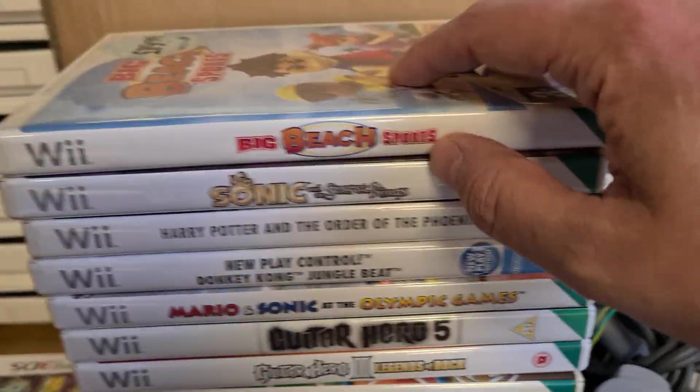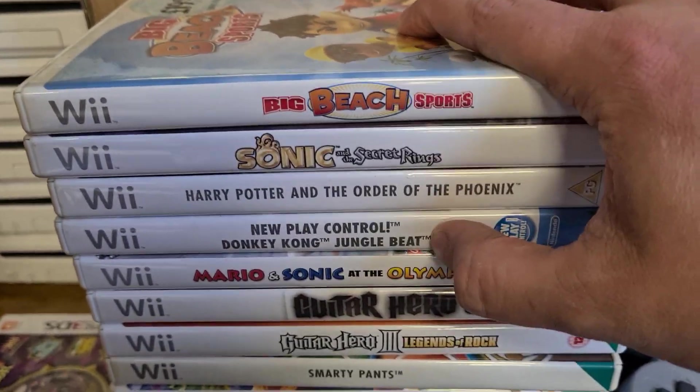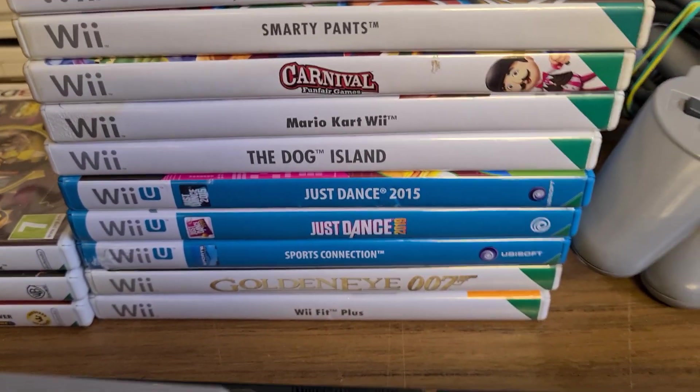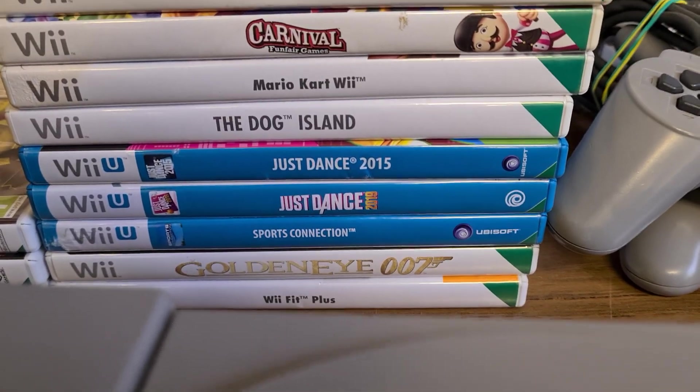For Wii games we've got Sonic, Harry Potter, Donkey Kong Jungle Beat, Guitar Hero — and we do have a guitar peripheral as well — Dog Island, Mario Kart, and GoldenEye. For Wii U we've only got a couple of games: Just Dance 2019, Just Dance 2015, and Sports Connect.